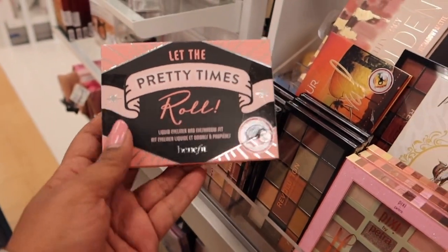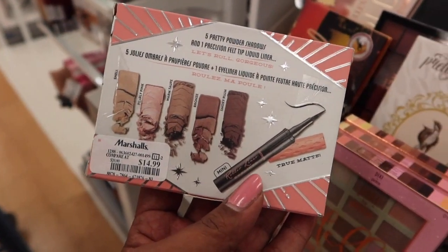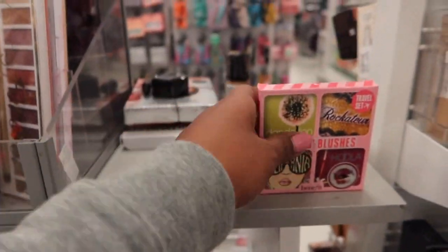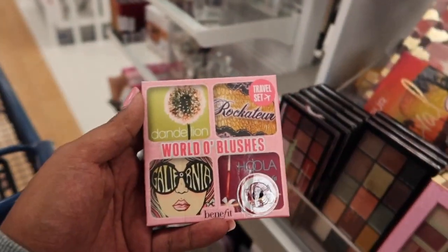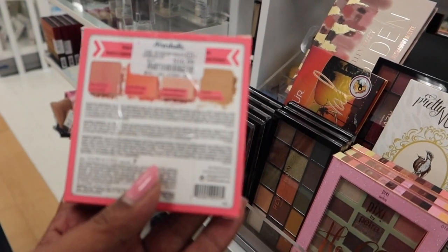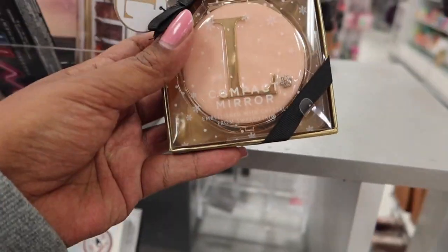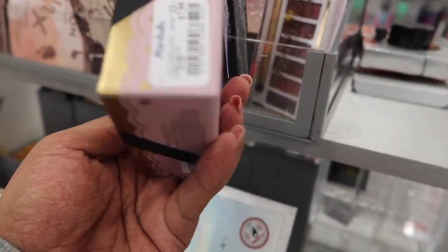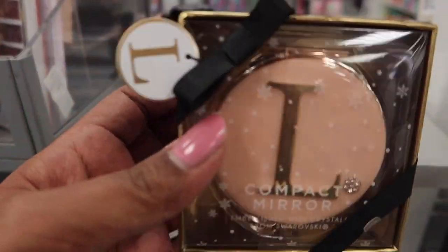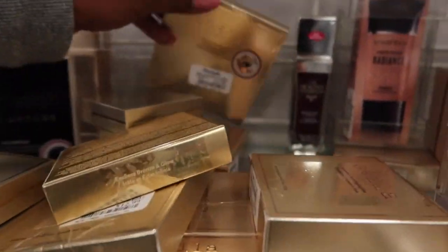We've got the Benefit At the Pretty Times Roll — a liquid liner and eyeshadow set for $14.99. We also have the Travel Set World of Blushes for $6.99 — I kind of want this, I'm going to put it in my basket just in case. We actually have a cute compact here with the letter L on it — $7.99, that's really cute. We've got the Stila Eyes are the Window Palette — I actually bought this in one of my first videos — $12.99 for that.